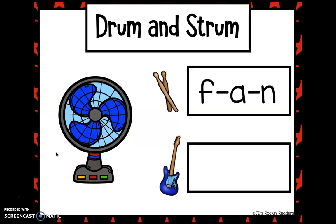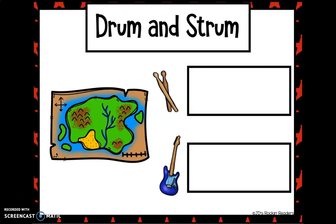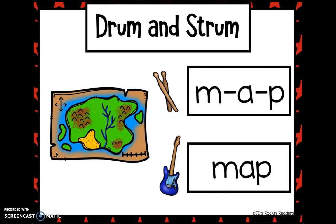Drumsticks. F... A... N. Fan. Well done. N... A... P. Map. Correct.